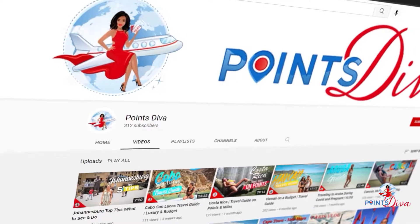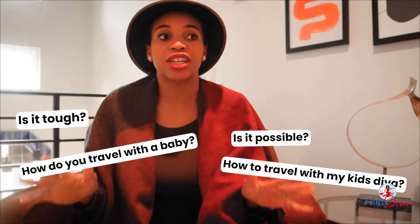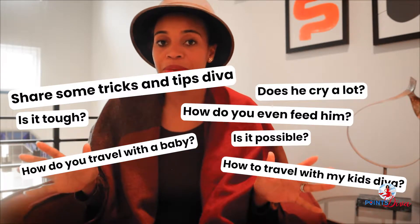Hey YouTube family, this is your girl Points Diva. This video is going to be a little different than my normal points, miles, and trip review videos. I get a lot of questions about tricks and tips on traveling with babies, so I'm just going to put it out there first and say it's not easy. Mr. O traveled very easily through the airport, and we went from a party of two to a party of three. Just continue watching and I will give you best practices and tips that we've learned along the way. Let's go.